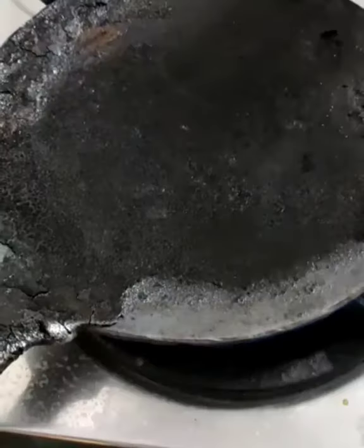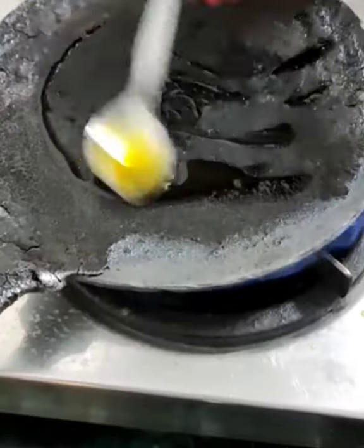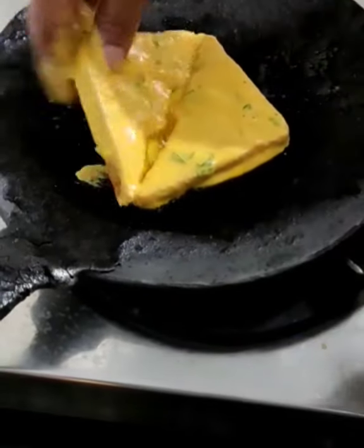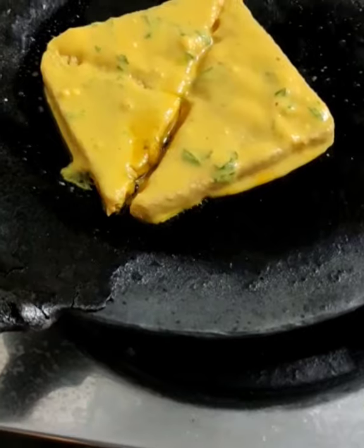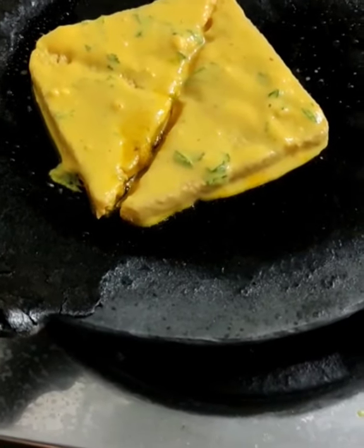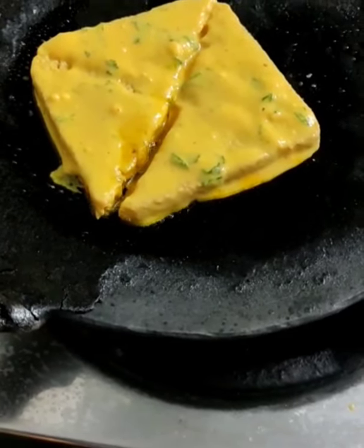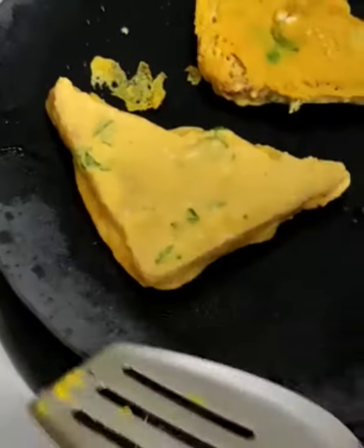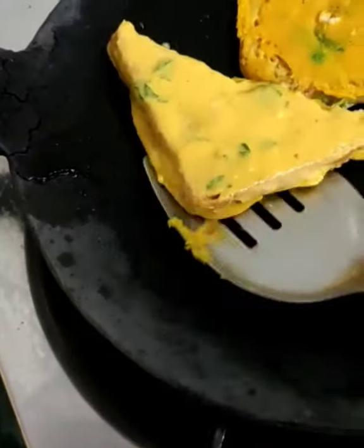This is brown bread — you can use multi-grain bread too. Dip it in the batter and place it on the tawa, flipping it as needed so it gets cooked from both sides.